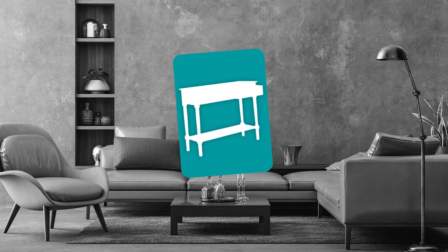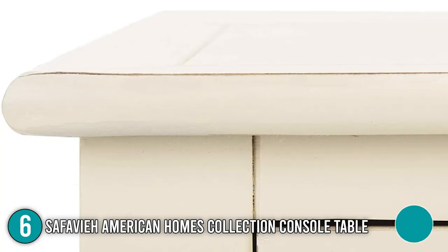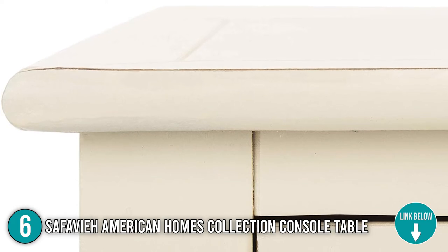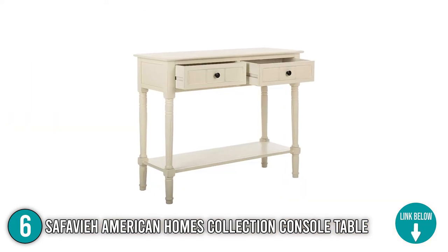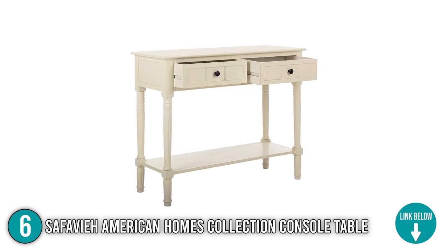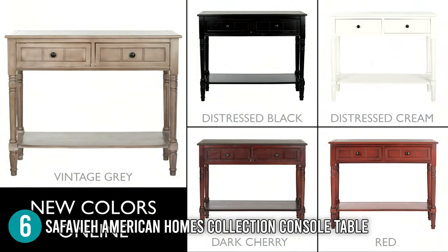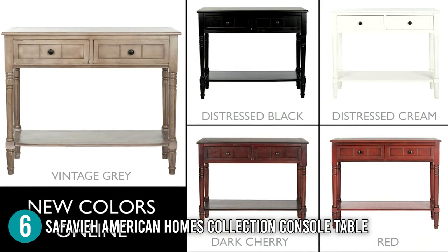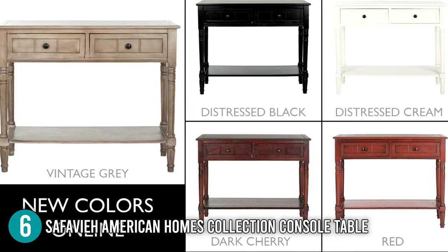The sixth console table on our list is the Cefawi American Homes Collection Console Table. It is crafted from non-solid pine wood and made perfect for living room, den, library, bedroom, or study. It is slim and compact with dimensions of 13.8 x 35.8 x 29.5 inches and weighs over 26.5 lbs. It also has five sleek finishes: distressed cream, dark cherry, distressed black, red, and vintage gray. Each of these variations will bring out a unique and elegant vibe in your home.